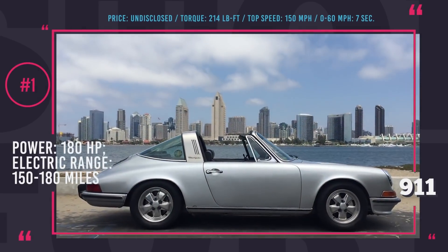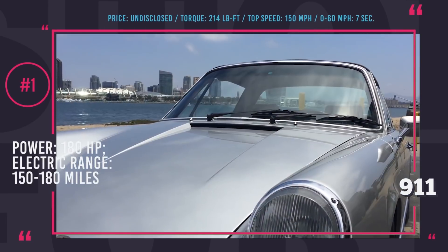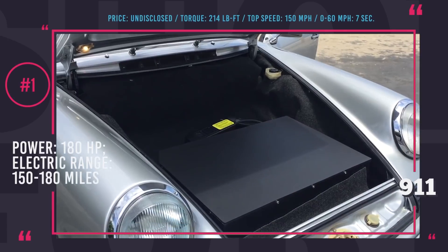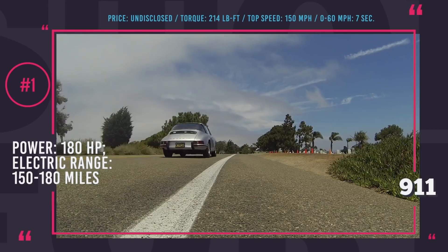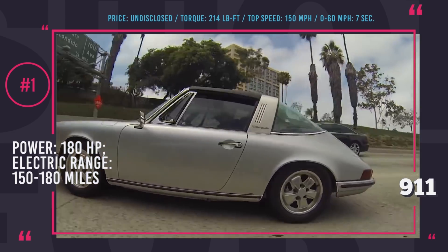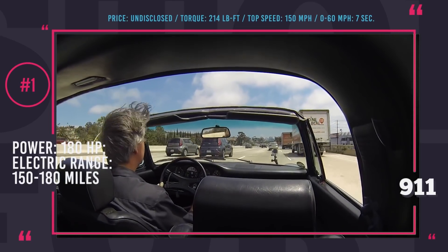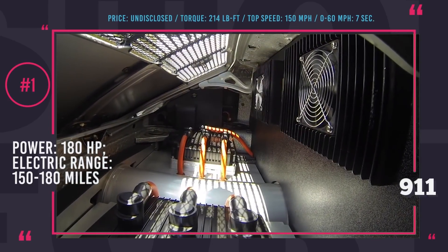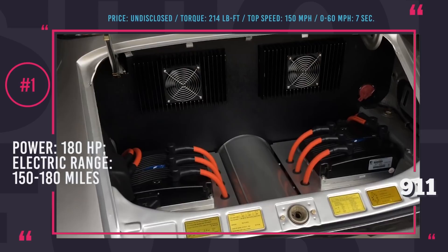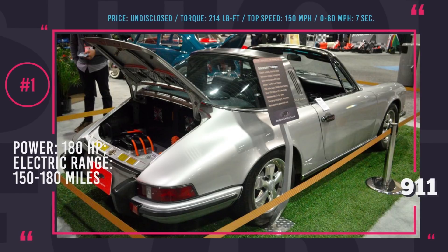Number 1: Zelectrics Porsche 911 Targa. Zelectrics is a San Diego, California-based company that electrifies mid-century vintage Volkswagen and early Porsche classics for the 21st century. With all their builds, the company tries to make as few modifications as possible, so this beautiful 1973 Porsche 911 Targa remains as vintage as they come. The battery was placed in the trunk — a 54 kWh pack with Tesla modules — giving a range of 150 miles if you drive it like a Porsche, but in heavy traffic the real-life range gets close to 180 miles, boosted by regenerative braking. The original power of around 180 horsepower was retained. Acceleration is a decent 7 seconds to 60 mph, and the top speed is 150 mph.